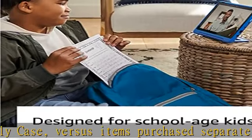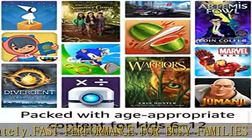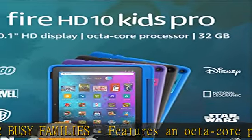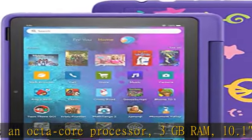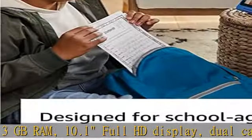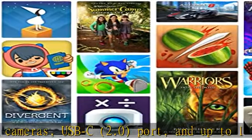Screen made with strengthened aluminosilicate glass. Content kids love — includes a one-year subscription of Amazon Kids Plus, the only service with thousands of ad-free books, games, videos, apps, and Alexa skills from brands like National Geographic, Marvel, and Lego. After one year, your subscription will automatically renew every month starting at just $4.99 per month plus applicable tax.